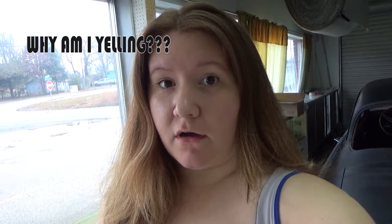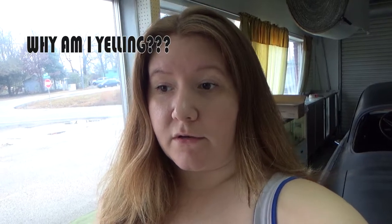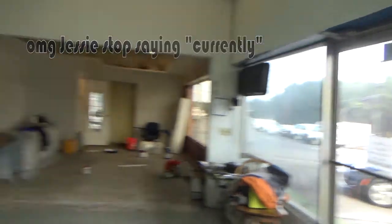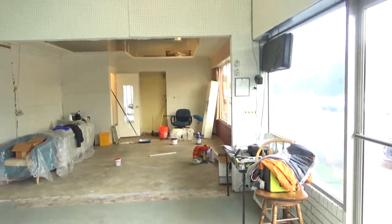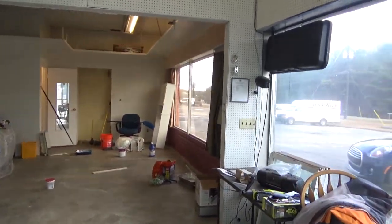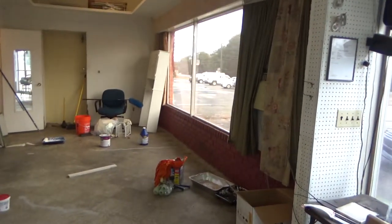So this is a before of what my — I don't even know what we're calling this. Maybe you should think about this before you start doing a video. This is the before of what my future, currently unnamed art studio for gallery showings and classes is currently looking like. It's a little bit of a mess. This is at my dad's shop in Douglasville — you can hear the lights that need to be fixed.